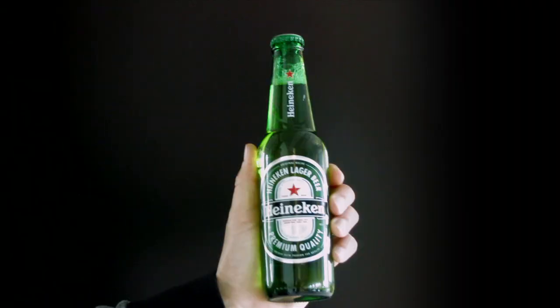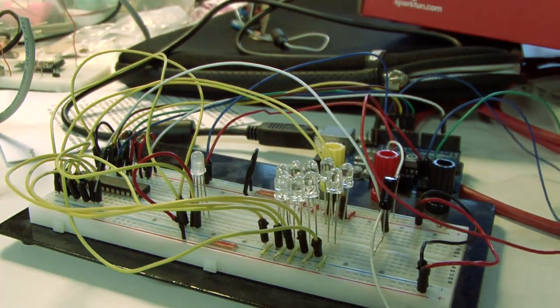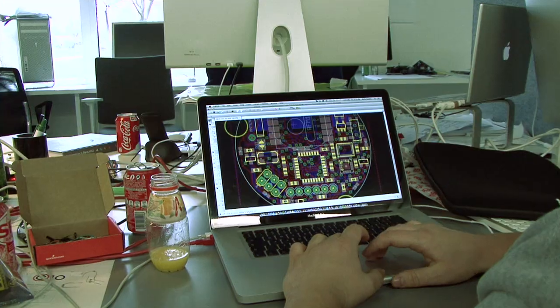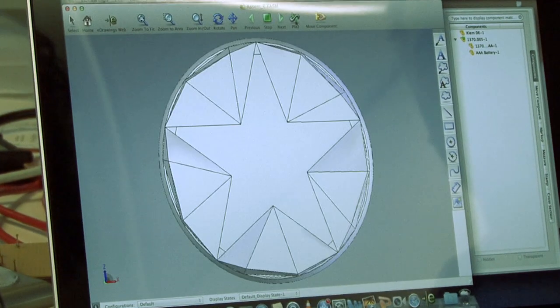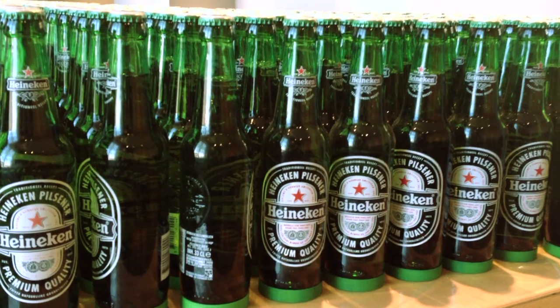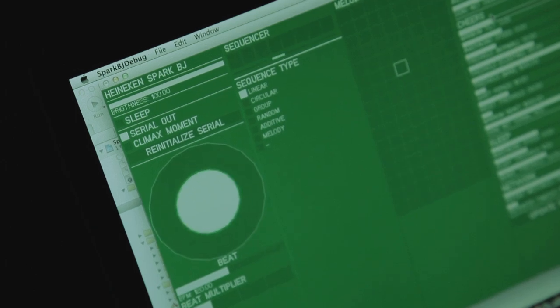We took the new star bottle, equipped it with a special built Arduino board with LEDs, an 8-bit microprocessor, an accelerometer, and a wireless network transceiver. Placed it in a 3D printed housing that could withstand cooling and allowed reuse of the unit on multiple bottles of beer. We even wrote our own VJ program to control every LED separately.